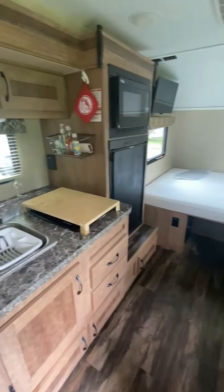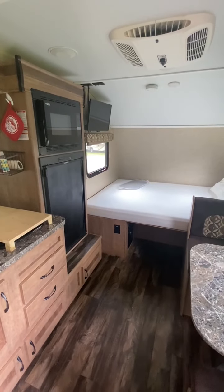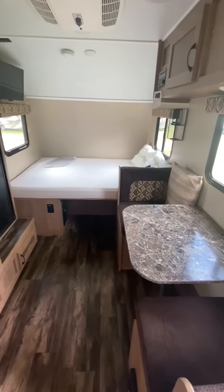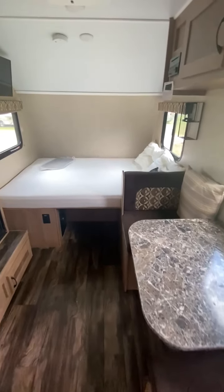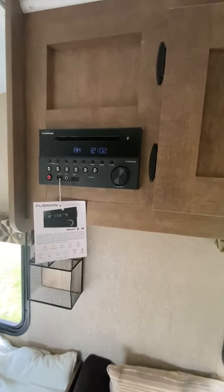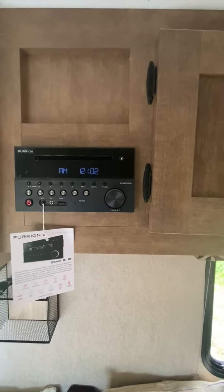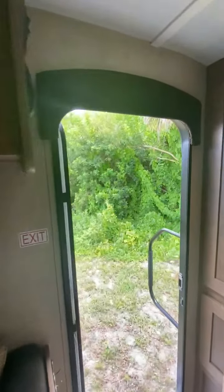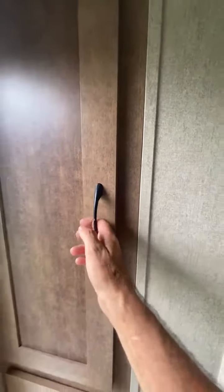The 17RB can accommodate up to three to four people — three might be more adequate. You've got a CD/DVD player with USB, Bluetooth enabled, outside speakers, a power lighted tongue jack, power lighted awning, and quite a bit of storage for a small coach.